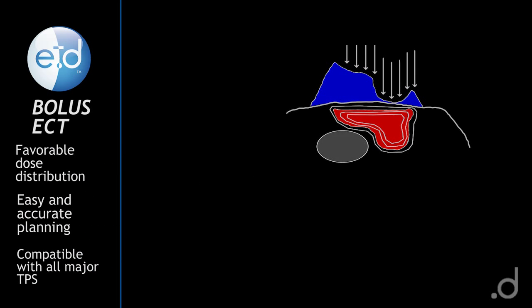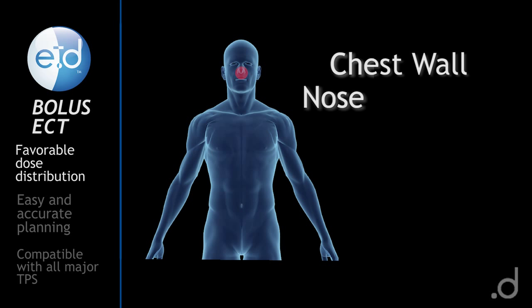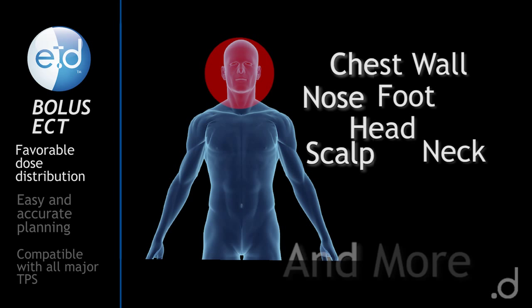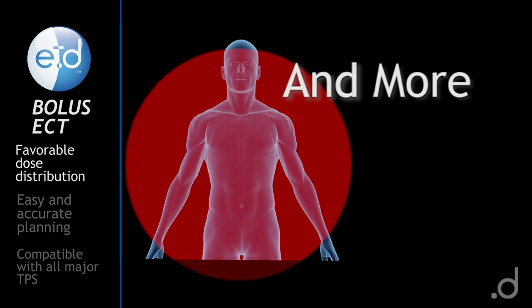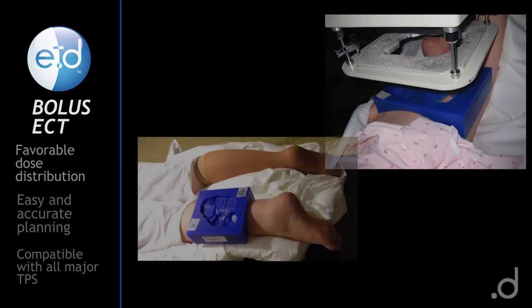Bolus ECT creates favorable dose distributions for certain tumors on the chest wall, nose, scalp, head and neck, and other sites where tumor volume has spread out near the patient's surface and rendered photon treatment, even IMRT, problematic for a variety of reasons.